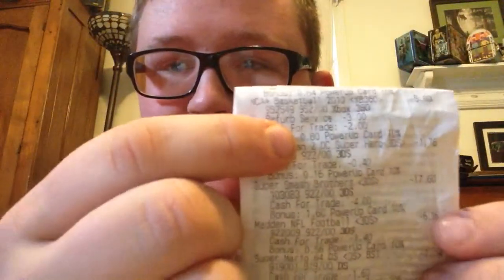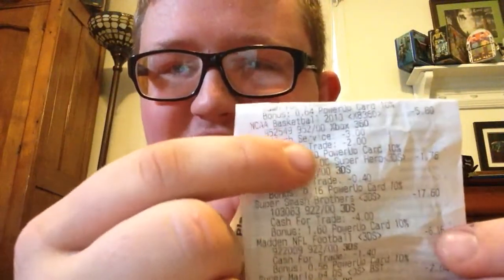I was supposed to get about $47 according to the trade estimate. I'm just wondering why $3 was taken off. They took it off of NCAA Basketball 10 — refurbished service, minus $3.